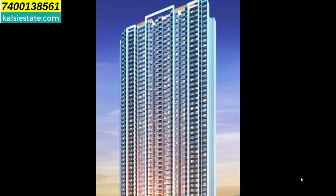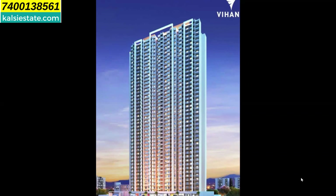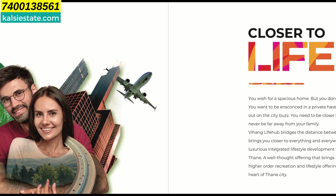It's a combination of one and two BHK flats. The building has quite an elegant look — a sleek tower with a wide facade and wonderful color combination.